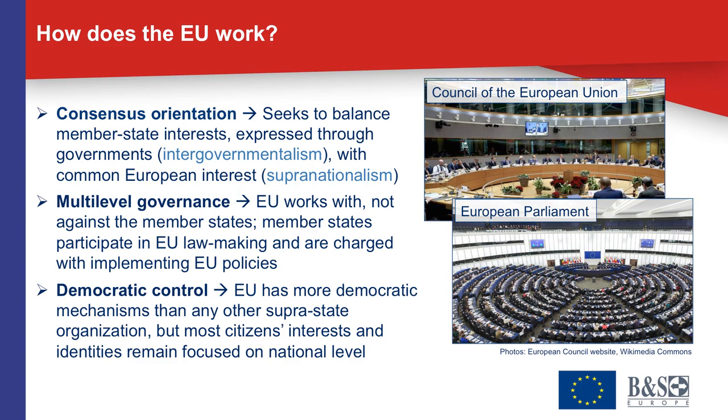The last principle I want to highlight is democratic control. The European Union has more mechanisms of democratic participation and control than any other supra-state organization in the world. At the same time, citizens remain focused in their political participation, interests, and identities mainly on the member states. The European Union has to recognize that there are citizens in all member states who are very skeptical towards the idea of European integration, and it must acknowledge and work with that.